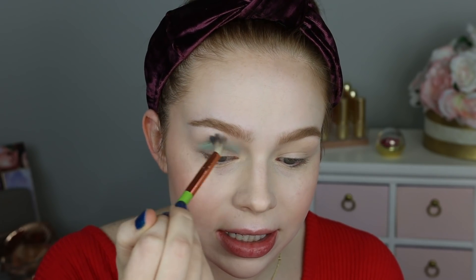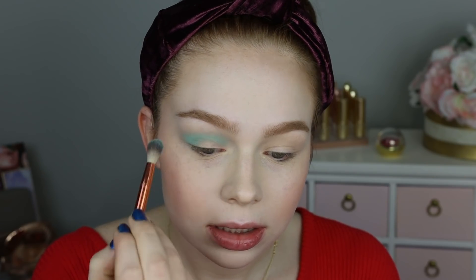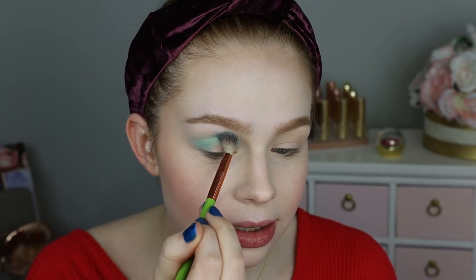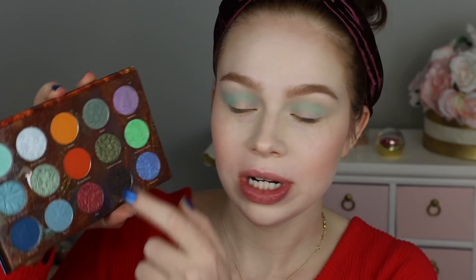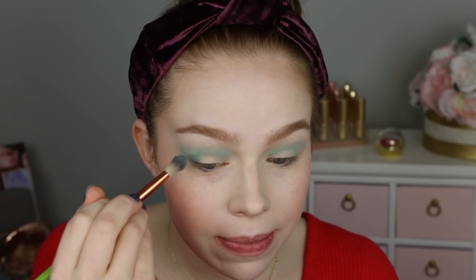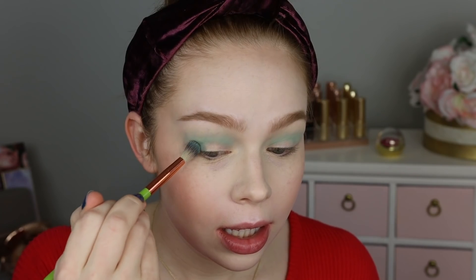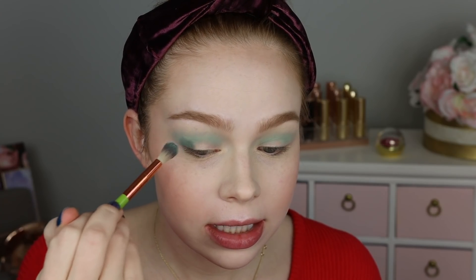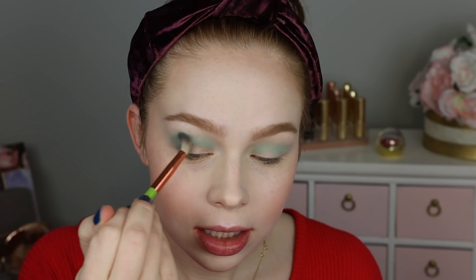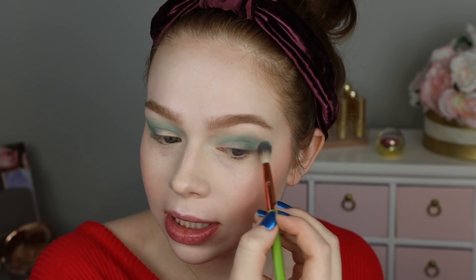Just lightly blending upwards and adding a little bit more. I feel like that blended pretty easily. I'm going to go ahead and take a little bit of the shade Odin now on that same brush and pop that on the outer V, blending inwards just a little bit. So far, blending really really easily.